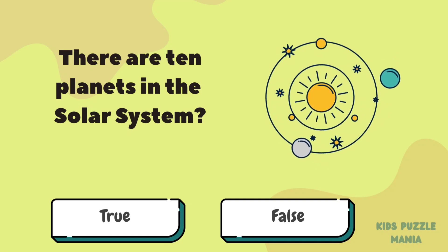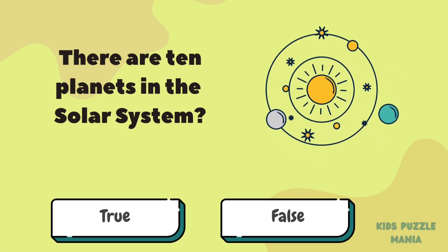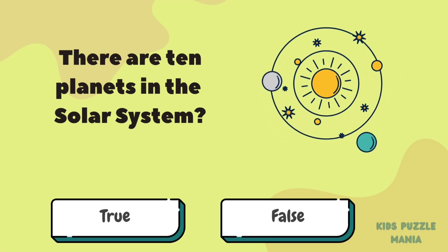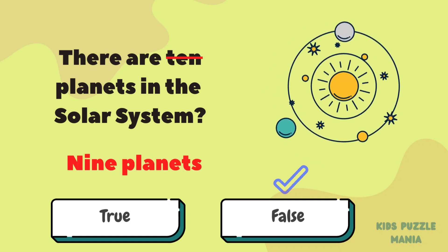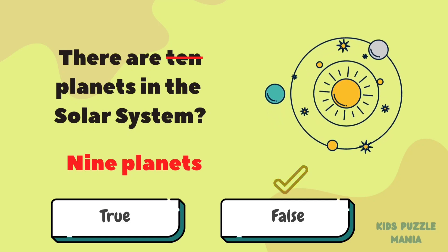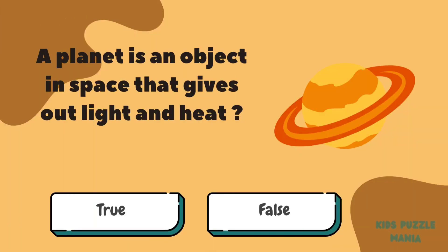There are ten planets in the solar system. Is it true or false? False — there are nine planets. A planet is an object in space that gives out light and heat. Do you think it is true?